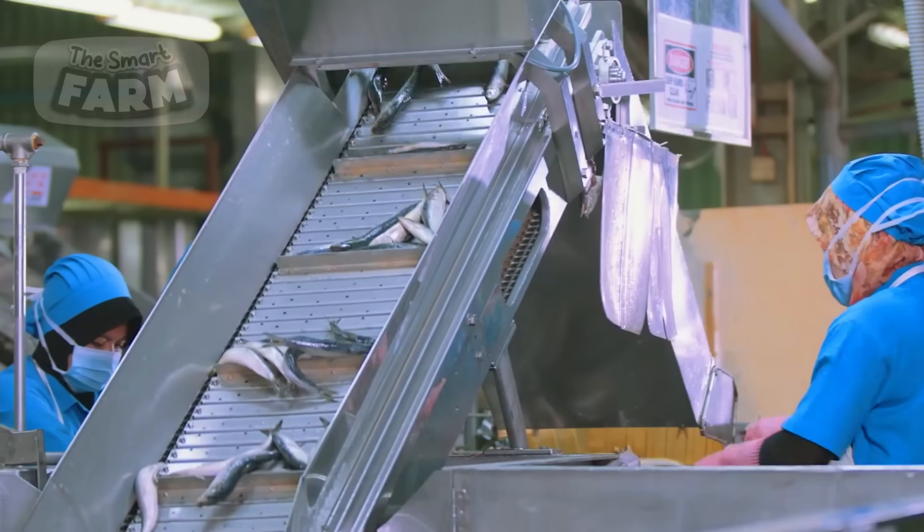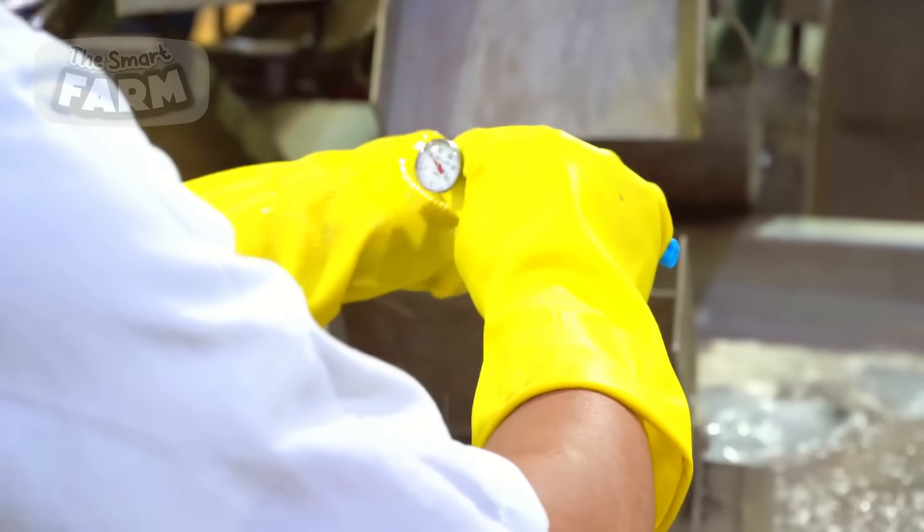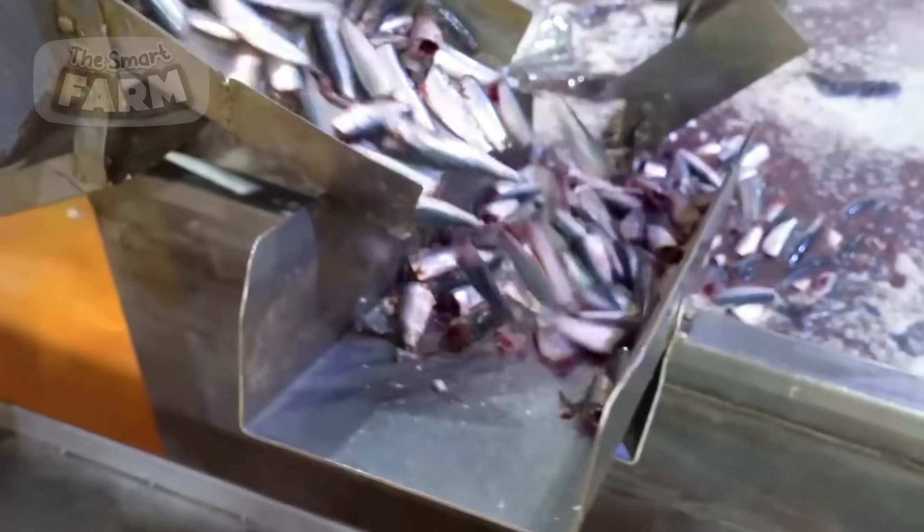In the manufacturing process of sardines, alternative fillers such as tomato sauce, instead of the traditional options like oil or brine, can be utilized as the liquid medium for preservation.